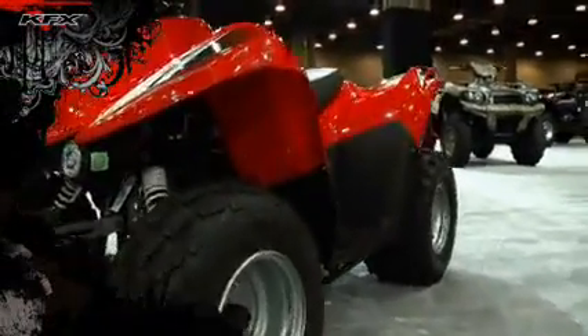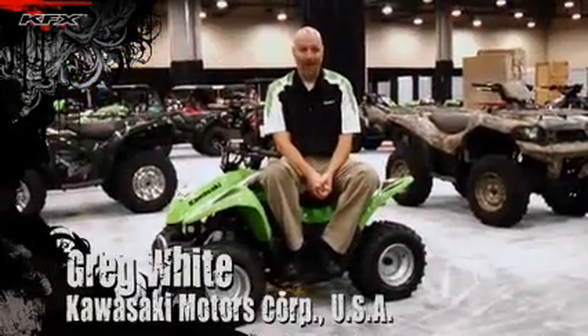You're looking for a Sport ATV that looks like the big boys but comes in a smaller, more economic package. Well, you've found that — the KFX 90, with an 89cc engine and CVT transmission, that definitely looks like the big boys.